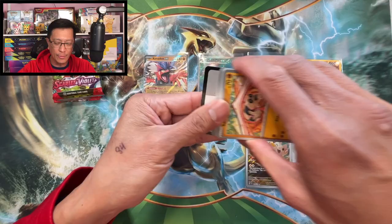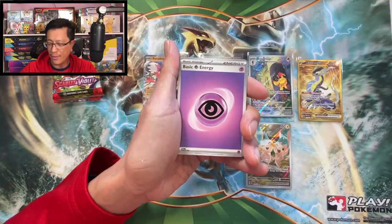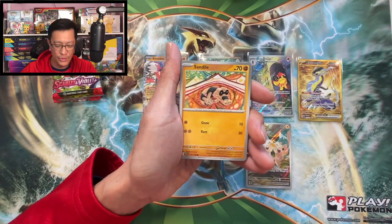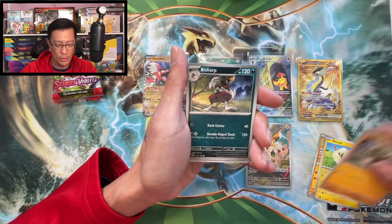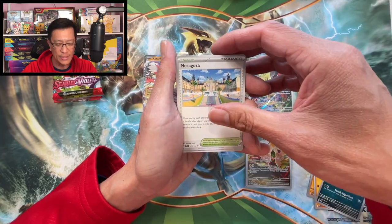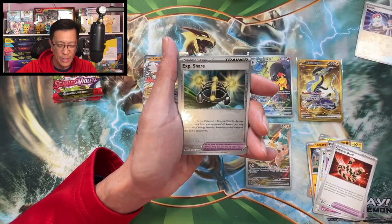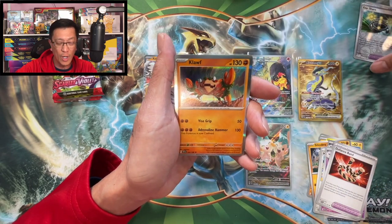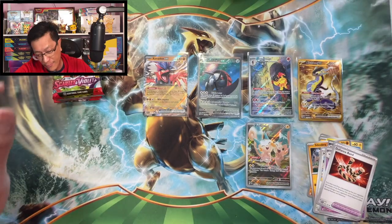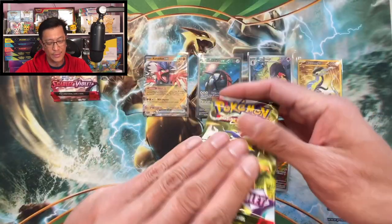I will be opening more Scarlet and Violet products as they arrive. Psychic energy, Sandile, Marill, Silicobra, Bisharp, Metagross, Drifblim, Finizen, Smoliv reverse, Exp Share reverse, Quolpha holographic. So far nothing major to show from this booster bundle box.